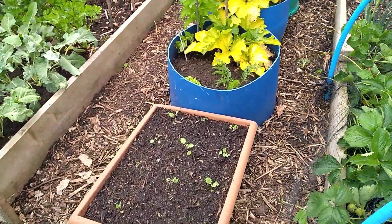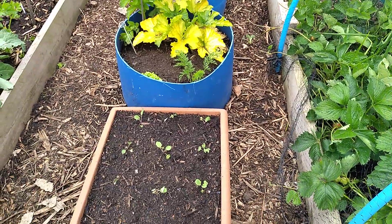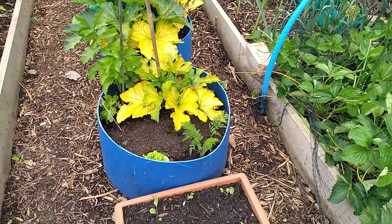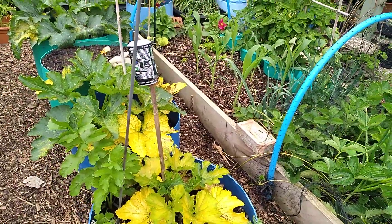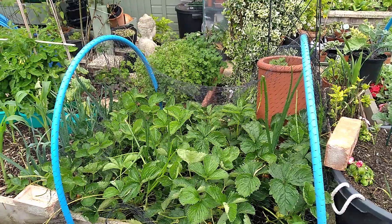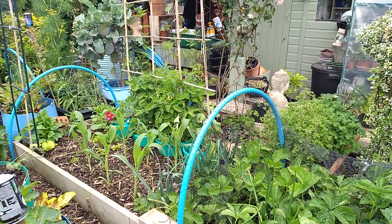I've just popped some little swede seedlings in there, just let them come on a bit. They can go into the border at some point. Oh, the strawberries are gorgeous! We're just getting lovely amounts now, just enough to enjoy.